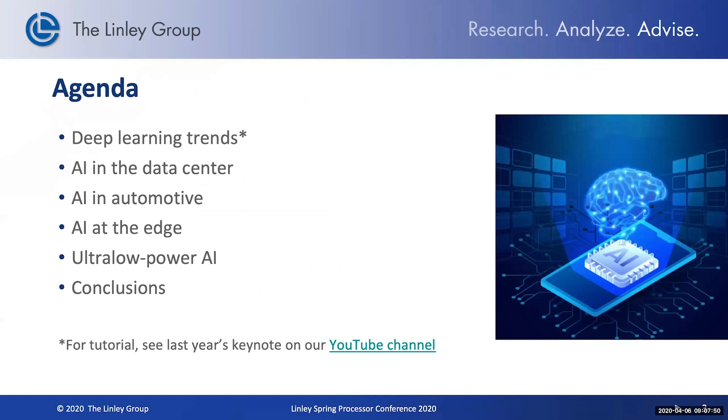I'll be kicking off today with some deep learning trends. Then I'll be talking about AI in the data center, AI in automotive, AI at the edge, and ultra-low power AI.